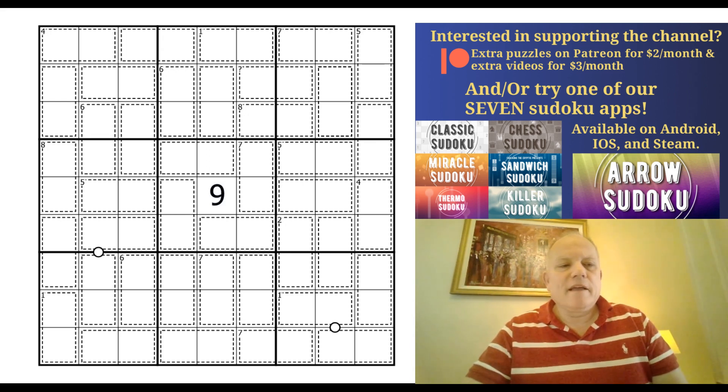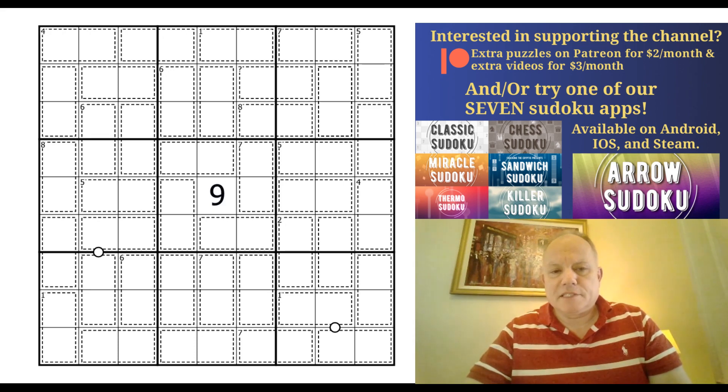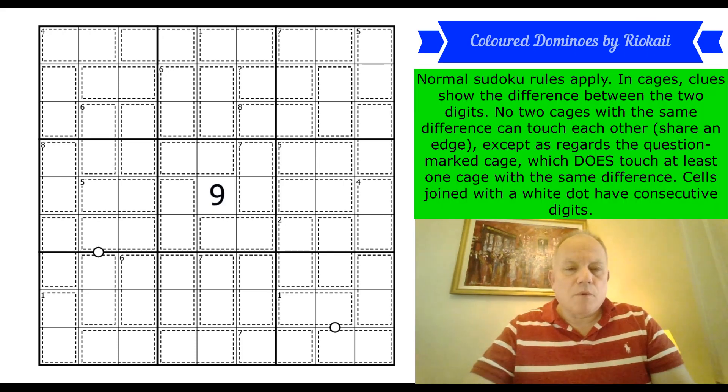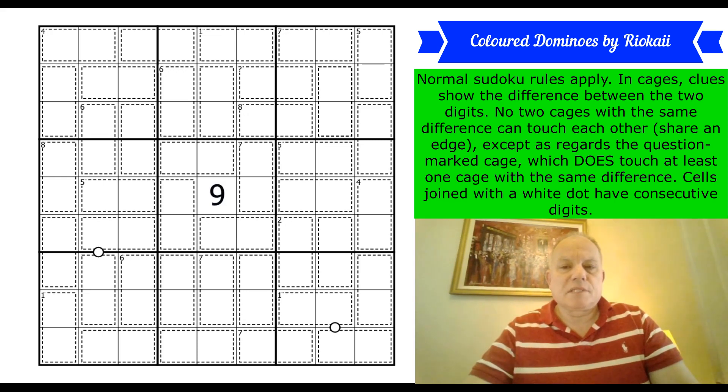First, the easter egg in yesterday's puzzle — a liar killer by Prasanna in which one cage was lying about its sum. In fact what it had written in the corner was the difference between its digits. Today, every cage that has a number has the difference between its two digits in it. No two cages with the same difference can touch each other — meaning share an edge.